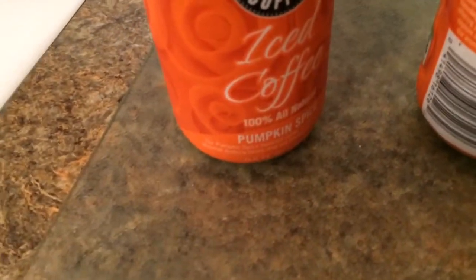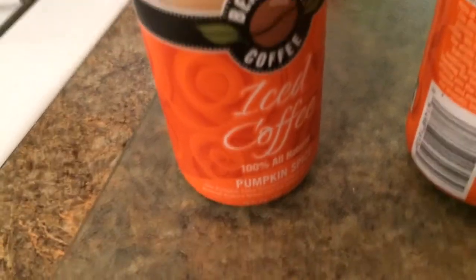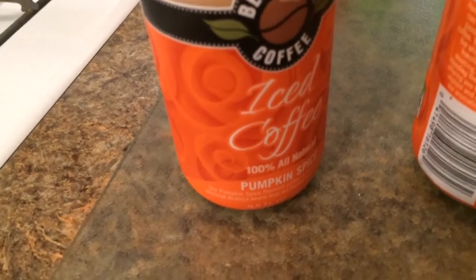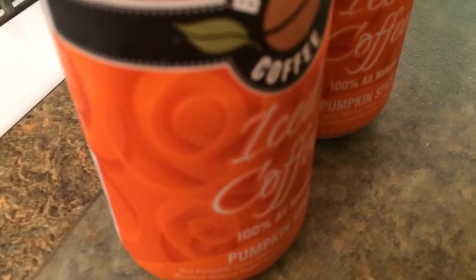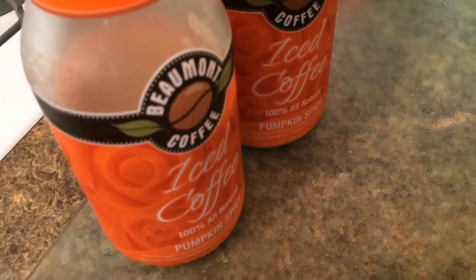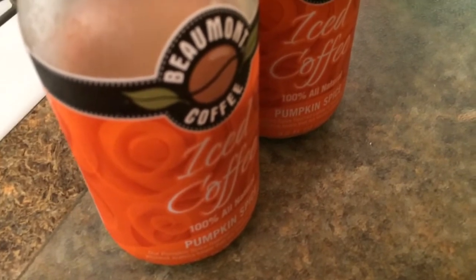For a pumpkin spice iced coffee, it's good. Iced coffees and stuff, they're always good. It has a nice coffee flavor with a little bit of pumpkin spice. You mostly just taste the coffee, but you taste a little bit of the pumpkin spice too.